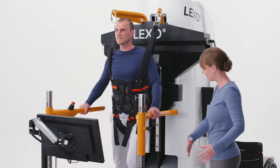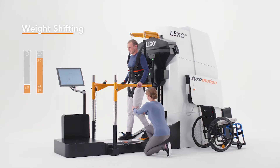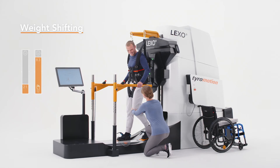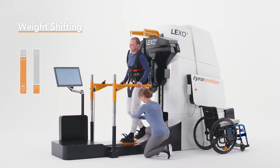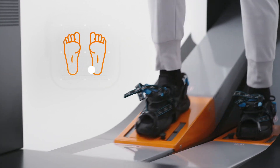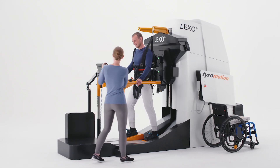Lexo's strength lies in the encouragement of the patient during gait rehabilitation. The task-oriented training requires active weight shifting, load-bearing, and concentration on specific gait elements such as the initial contact. This further promotes the patient's self-activity and the physiological walking pattern by providing only as much support as needed.